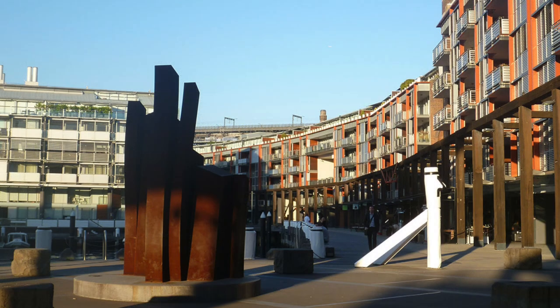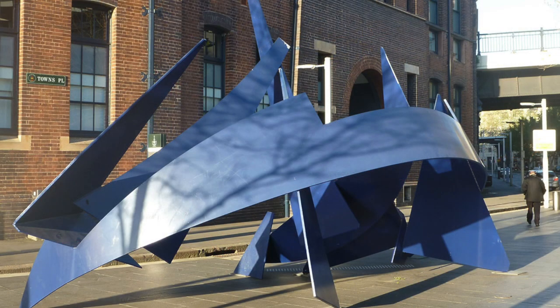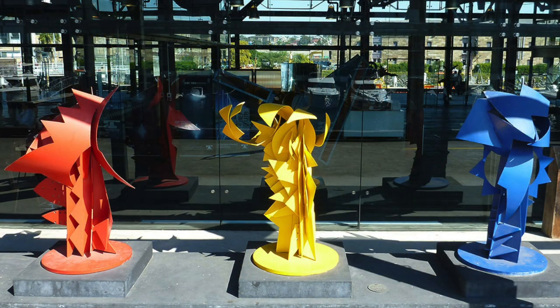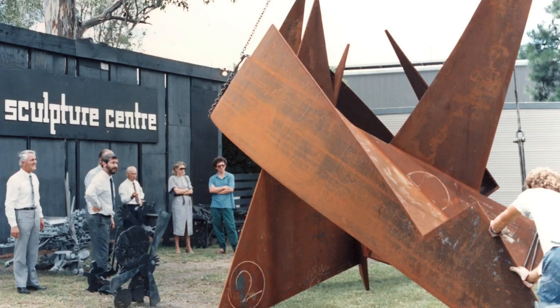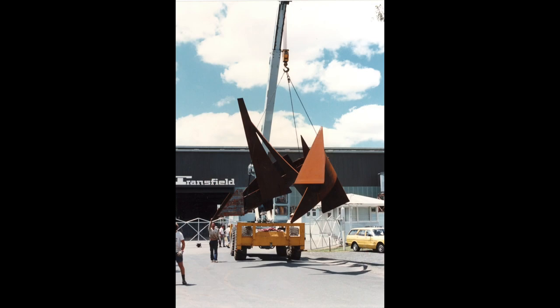Linda Bowden's Into the Trees 2, Ron Robertson Swan's Trans Newfield, Michael Snape's The Change, and Diego Lutella's Red, White and Blue are all displayed at Pier 8-9, as is Phil Price's kinetic work, Tri. Many of the large-scale works were fabricated at Transfield's Workshop in Seven Hills.